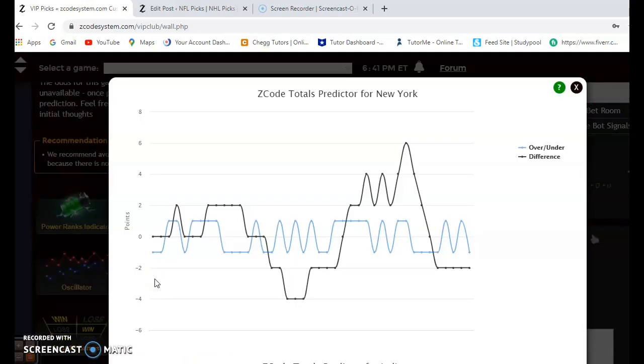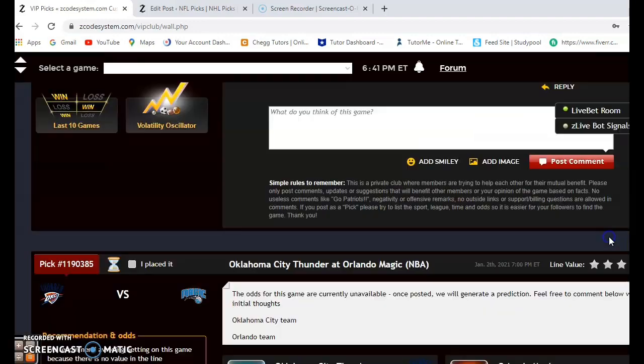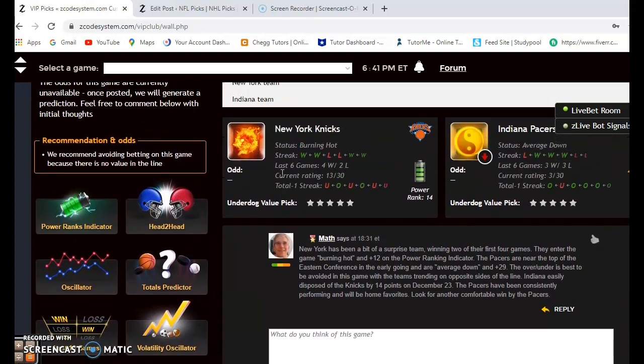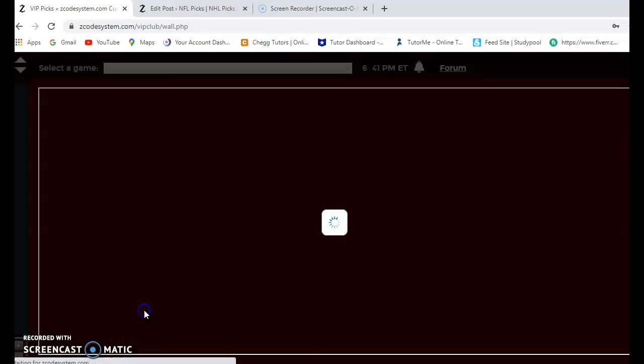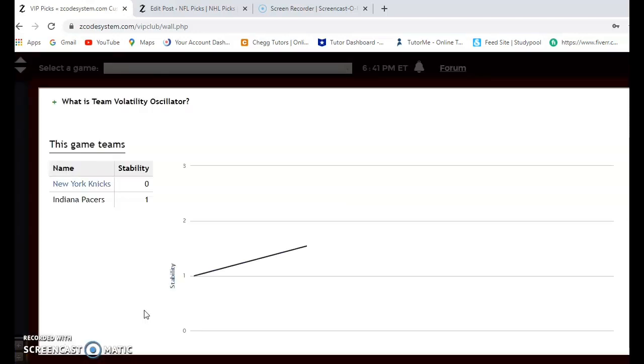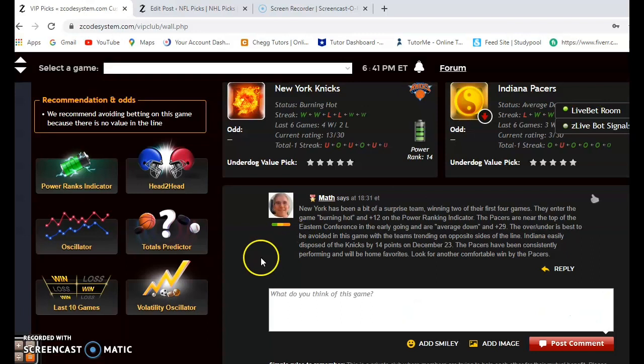Head-to-head, it was all Indiana back on December 23rd as a big home favorite. On the over and under: New York is playing in games trending under the line, and Indiana is playing in games slightly over the line. When it happens like that, I usually say avoid betting it — there's no clear indication which way this should go. Looking at the volatility oscillator, New York is at zero and Indiana is at plus one, so take their favorite/underdog status a little more lightly.